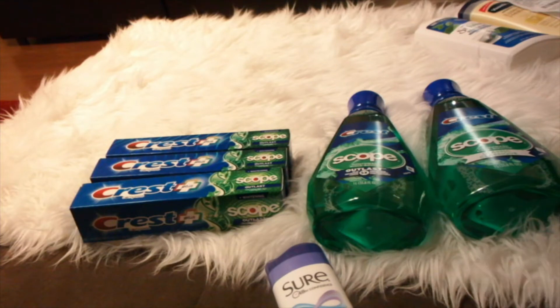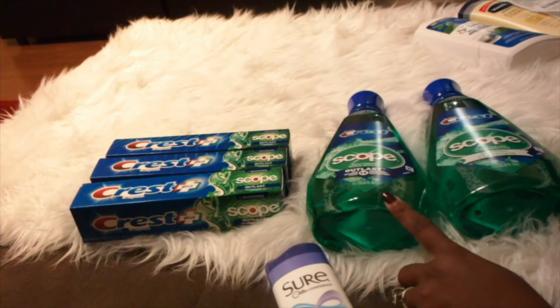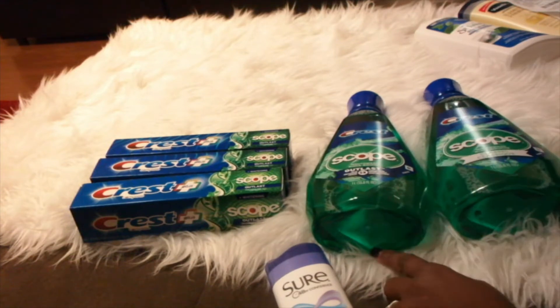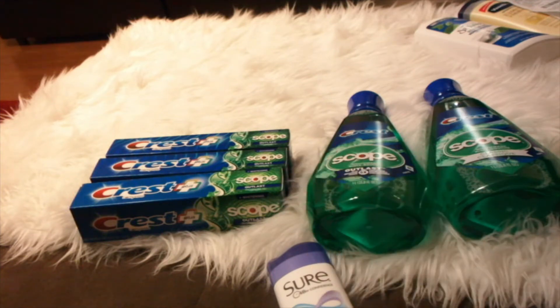The Scope is $4.99 each and you buy one, you get a $2 ECB. You can do that deal twice per household for this week. I had a $1 off one Crest Scope coupon and I used two of those. For the Crest toothpaste, the deal was buy three and get a $5 ECB. They are $3.99 each. I had $2 off one Crest toothpaste coupons, but the limit is two identical coupons per transaction, so I only used two of those $2 off coupons.